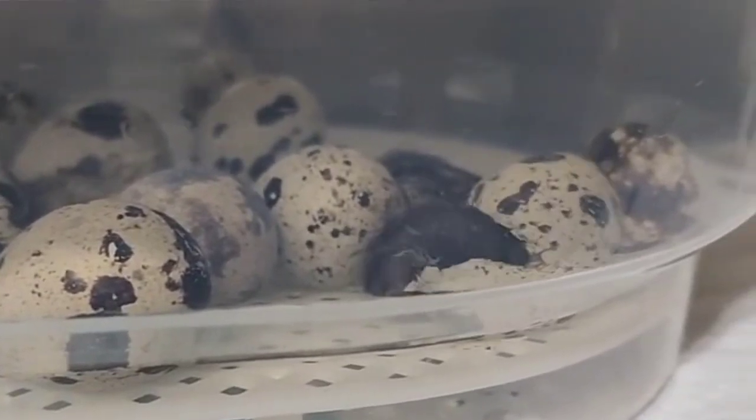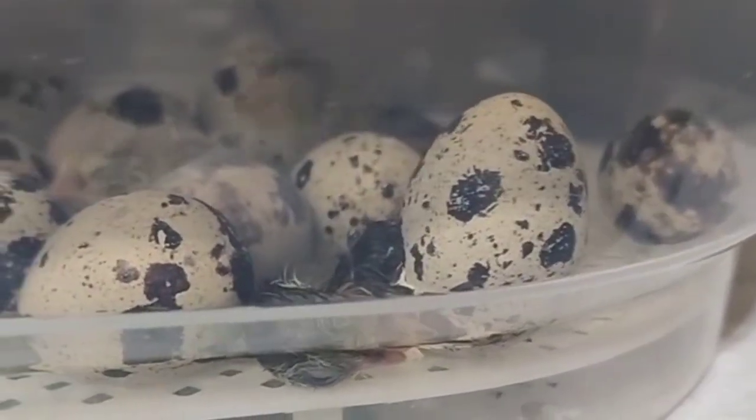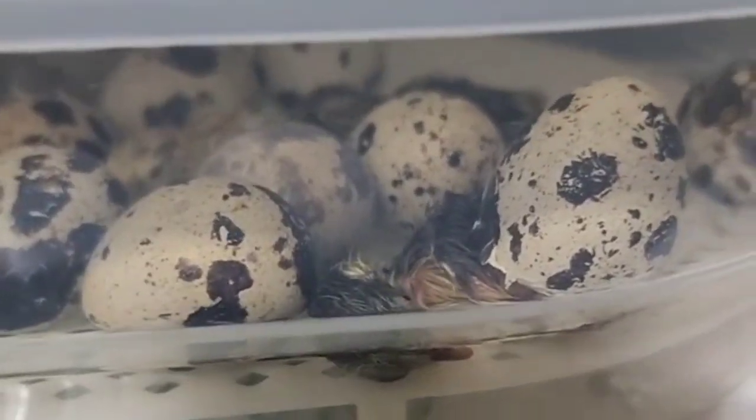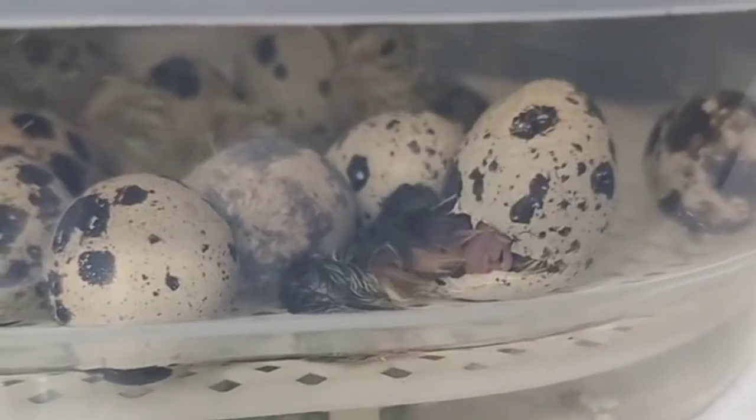Here's another one right in front popping out. It didn't take too long for this one — some of them did take a little while to break out of the shell, but this one popped out very quickly.